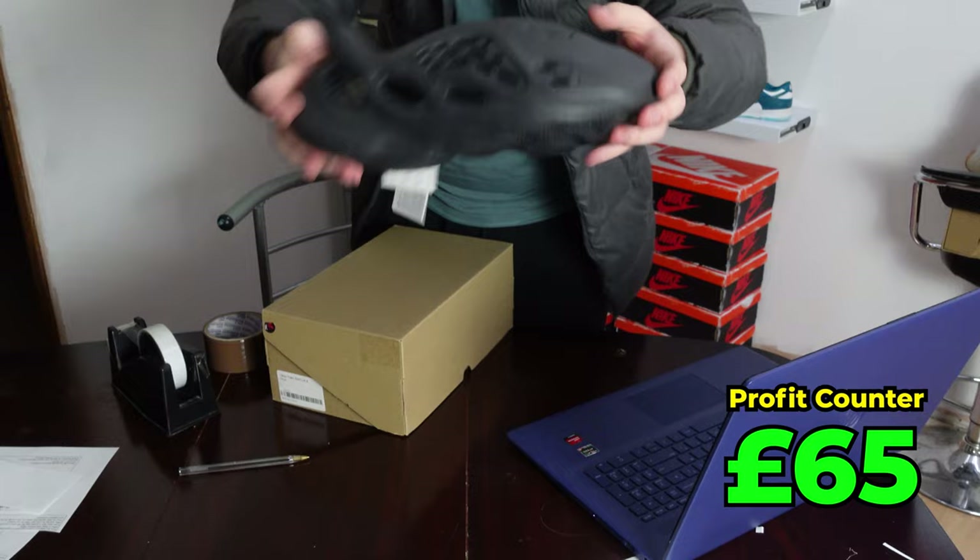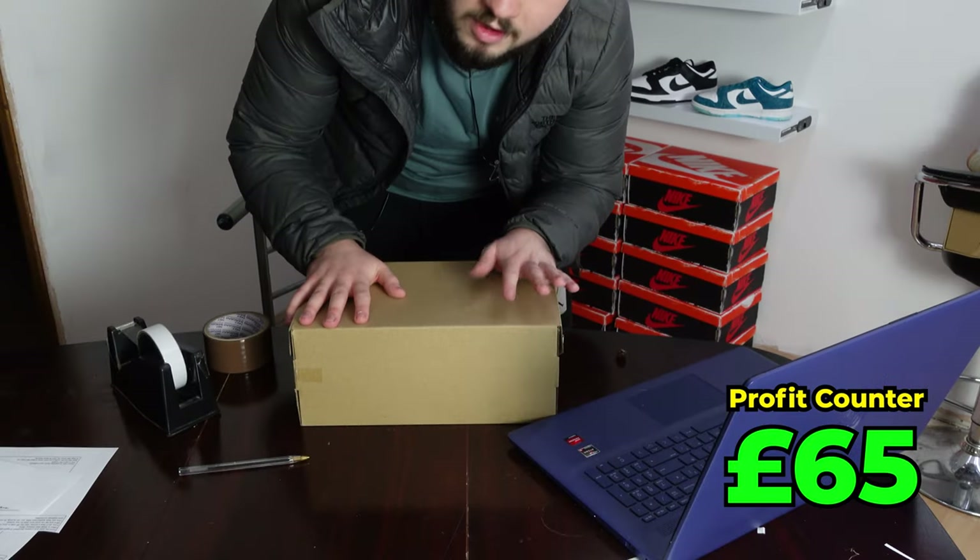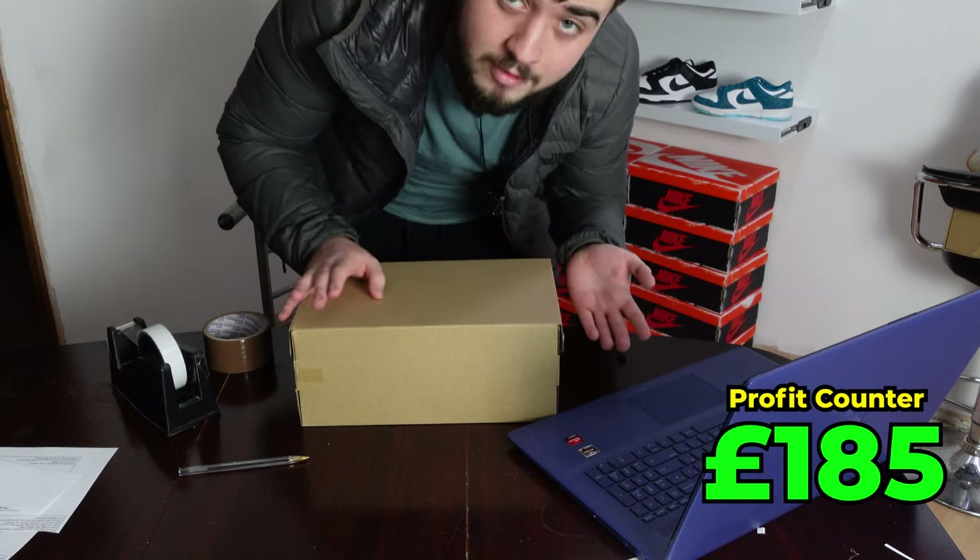Next is the Onyx Foam Runner, UK8. Got these for retail, which would have been £70, and sold them for £190 — a nice £120 profit just on a pair of Yeezy Foam Runners.